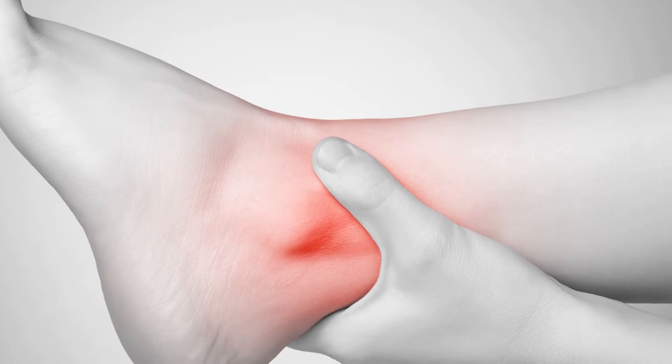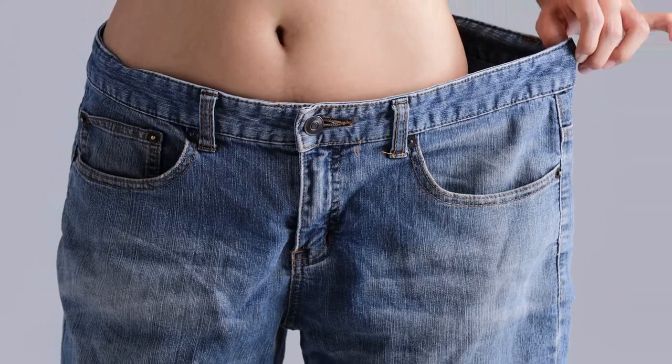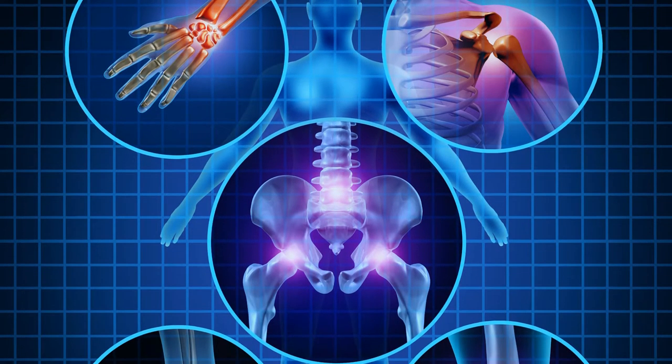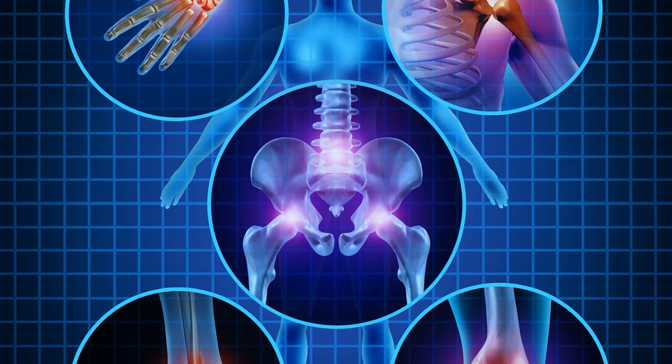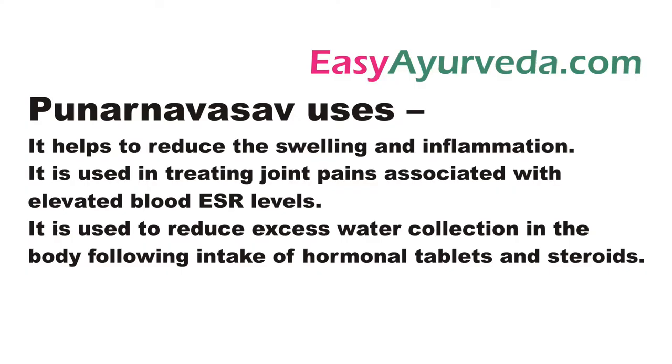ankle swelling, puffy face, fatty liver changes, obesity, high cholesterol, osteoarthritis, gout, rheumatoid arthritis, and joint pain associated with elevated blood ESR levels. It is used to reduce excess water collection in the body following the intake of hormonal tablets and steroids.